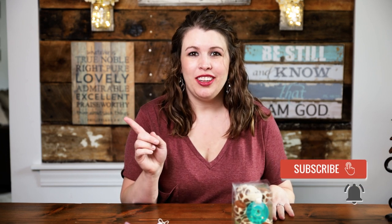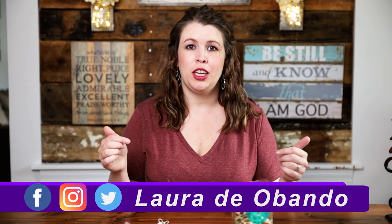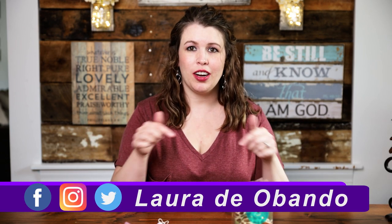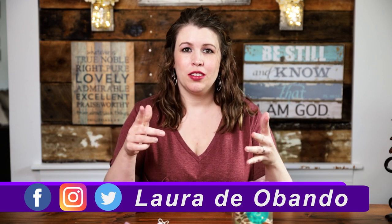I've got pacifiers for you today. But before I forget, subscribe to my channel, hit the little bell, and you'll get your latest updates and know when my next videos come out. Also, don't forget to follow me on Facebook, Twitter, and Instagram right here at the bottom — Laura De Obando. So let's go, let's dive into today.